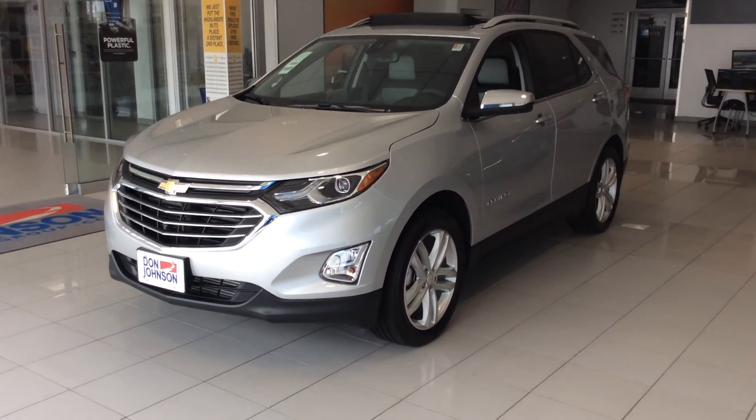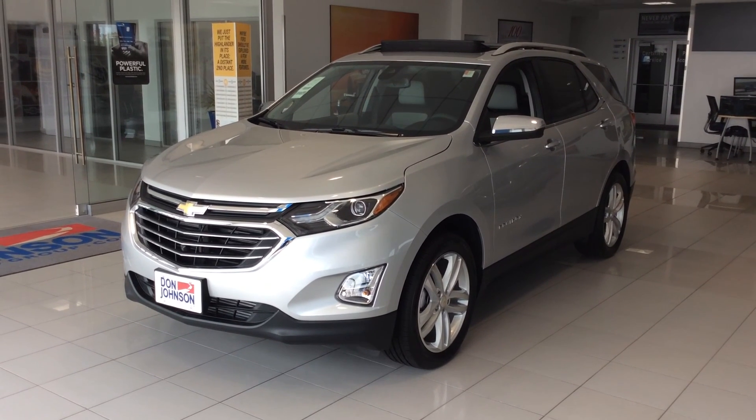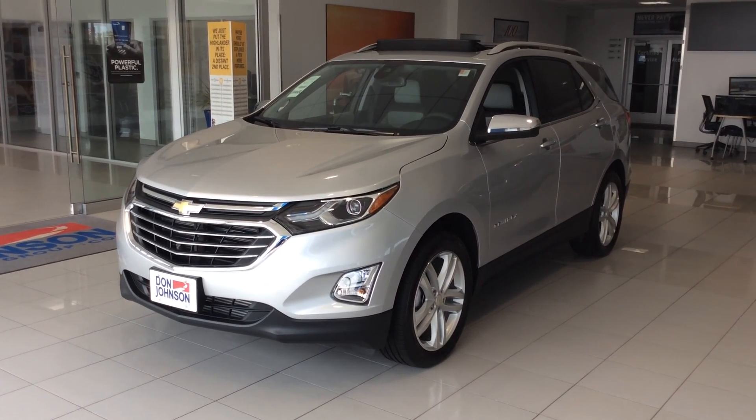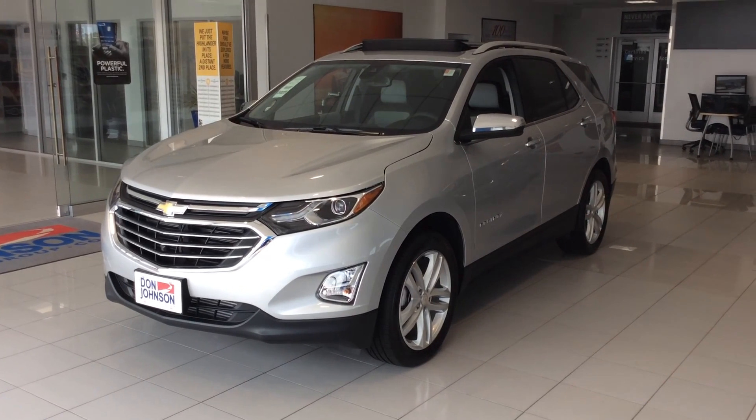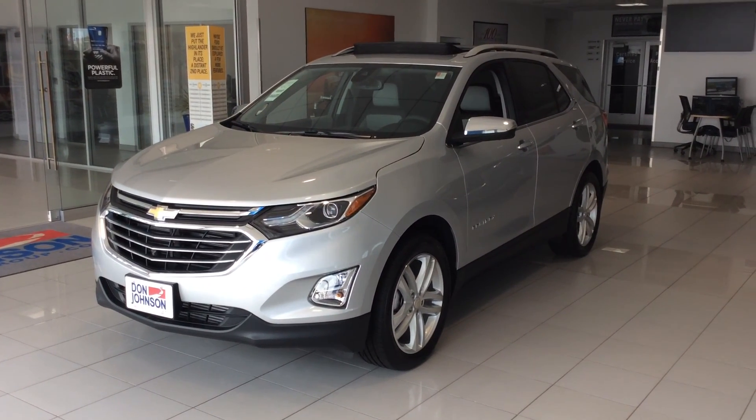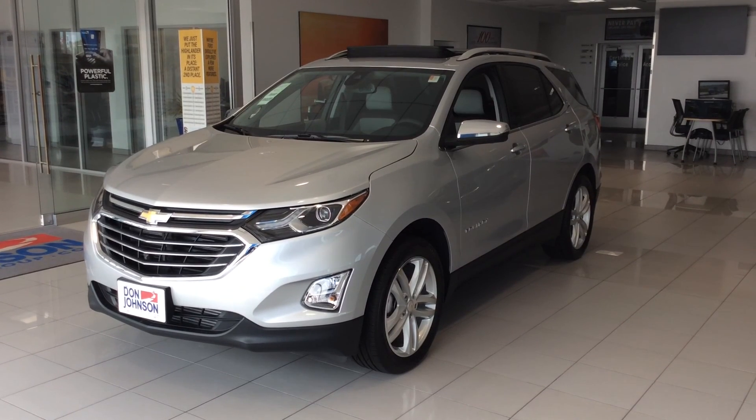I'm glad you stopped by today. Thanks for looking at this 2019 Chevrolet Equinox. Again, this is Dale Campbell. You can find me here at Don Johnson Motors in Rice Lake, Wisconsin at 715-475-1414. Thanks again.